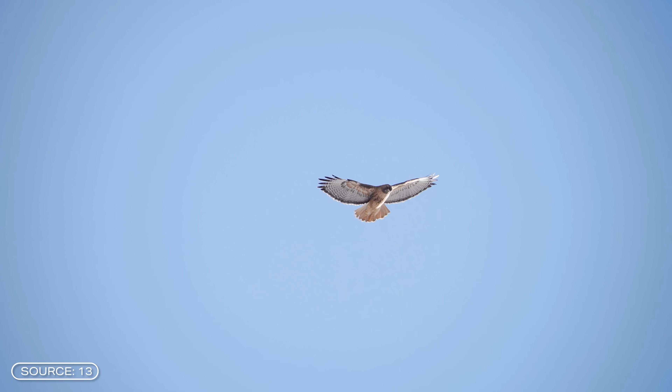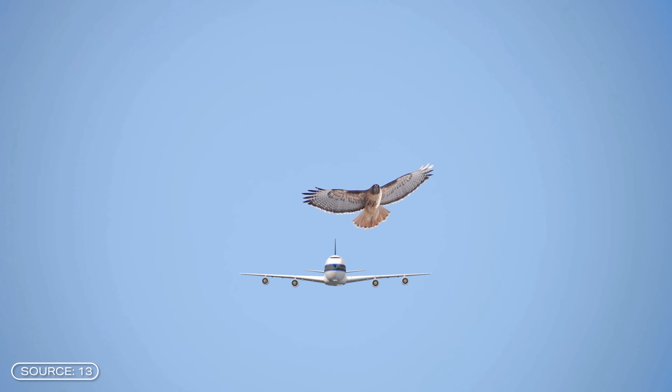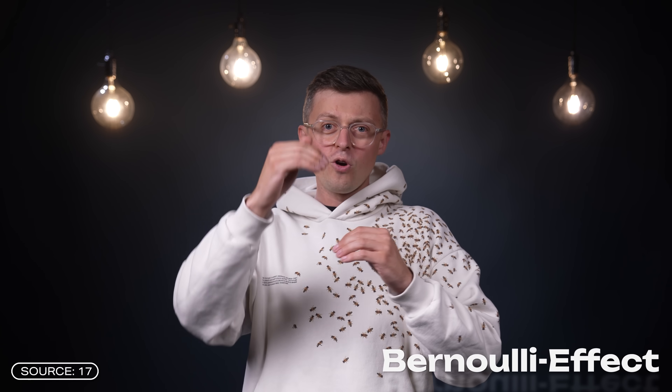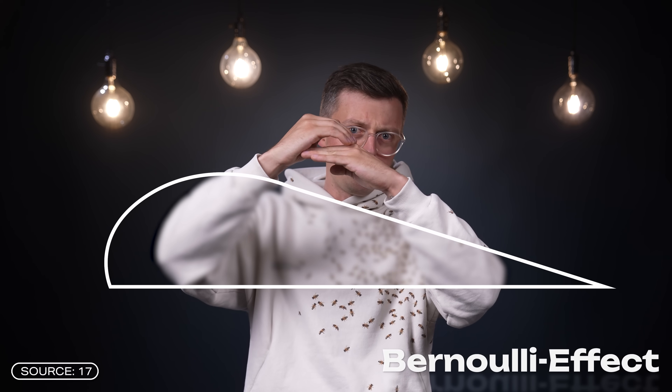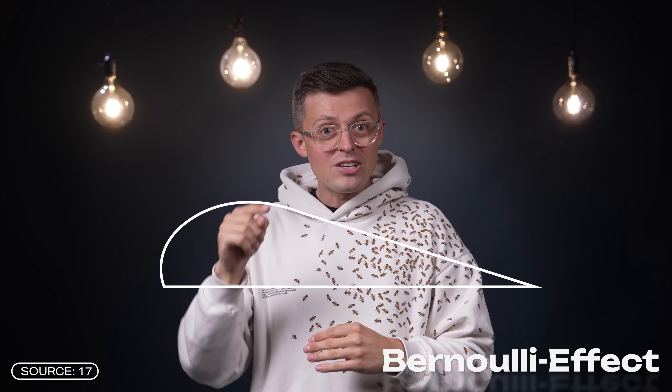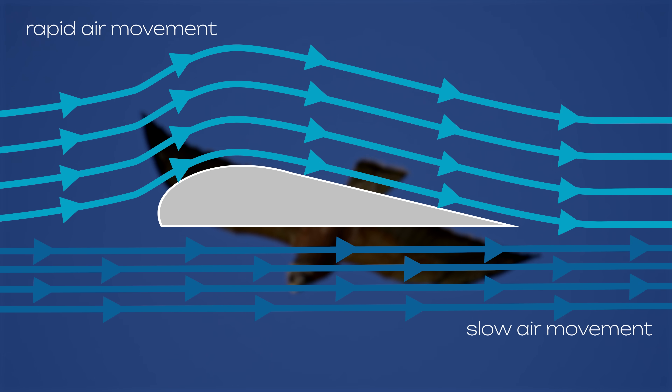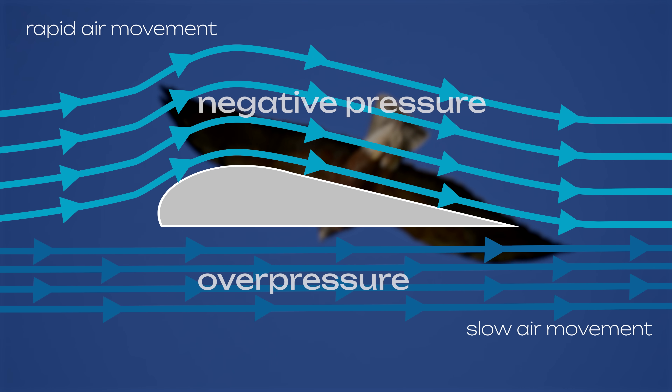Before we take a closer look at the drones, we need to briefly examine how birds fly. Bird wings are actually similar in shape to the wings of an airplane — or vice versa, since birds existed several million years before airplanes. The shape of the wings is one of the reasons why birds and airplanes can fly, which can be explained by the Bernoulli effect. The wings are curved on the top and rather flat at the bottom, meaning the air flows faster around the top, creating lower pressure above the wing, which generates lift.